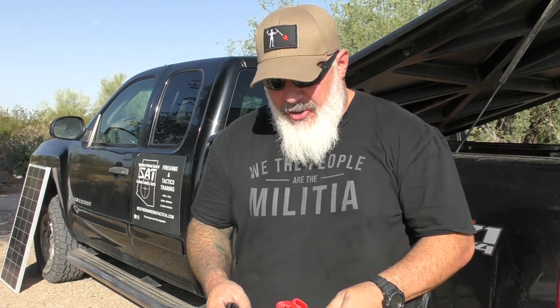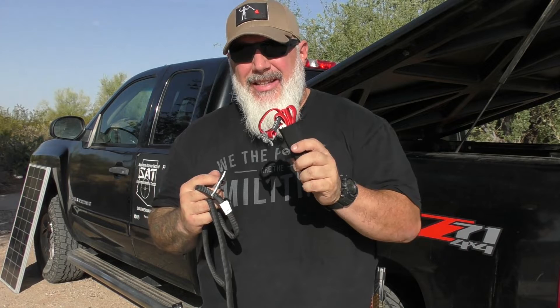Hello everybody, welcome back to the channel. If this is your first time here, welcome. Today I'm going to touch on a piece of medical gear that I really like, and yet there's a sector of the internet that hates it, and that is RATS tourniquets. Let's get into it.